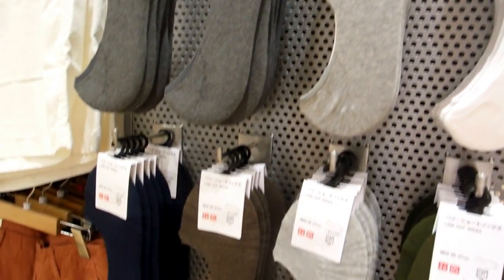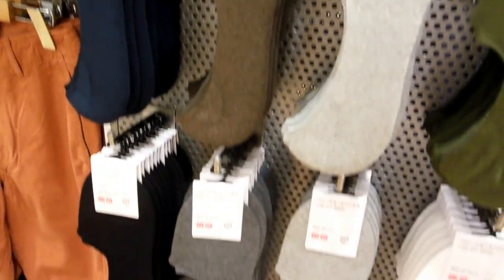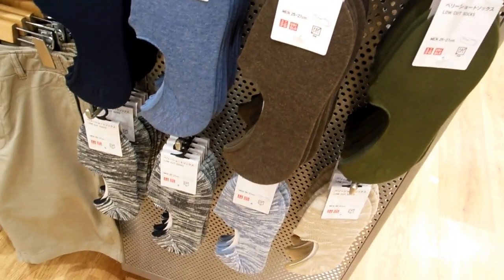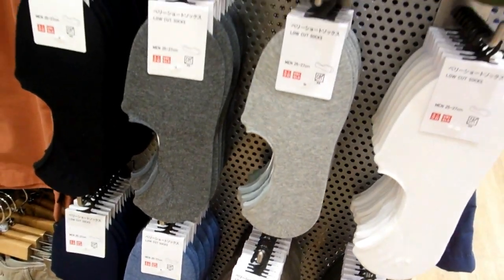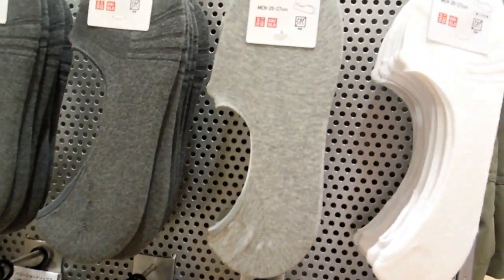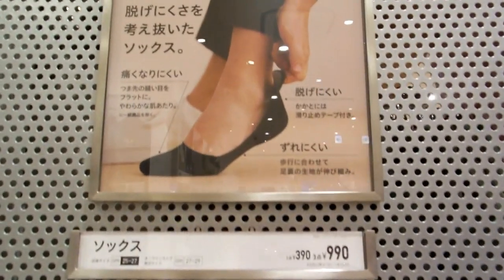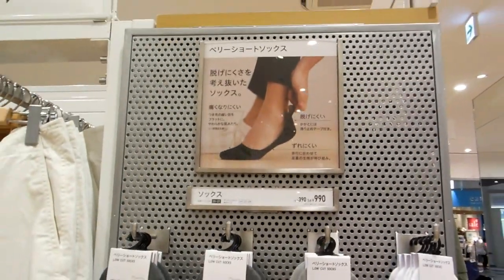So these are the half socks that are really popular with the dudes in Japan. They're a really light stocking type material, and the old fat man tried them once and wasn't at all comfortable in them. But the dudes here love them. They wear them all year round, not just in summer but in winter too. A little half stocking, half sock.